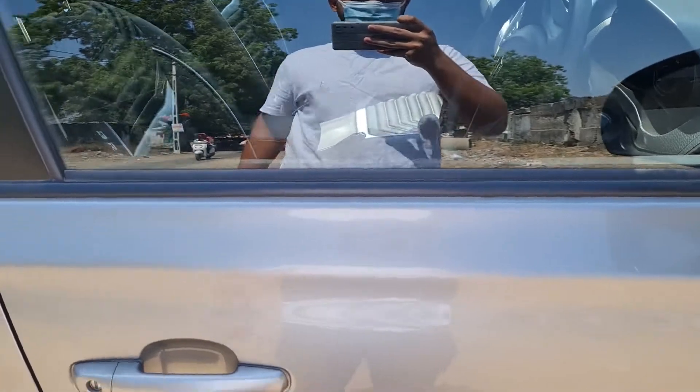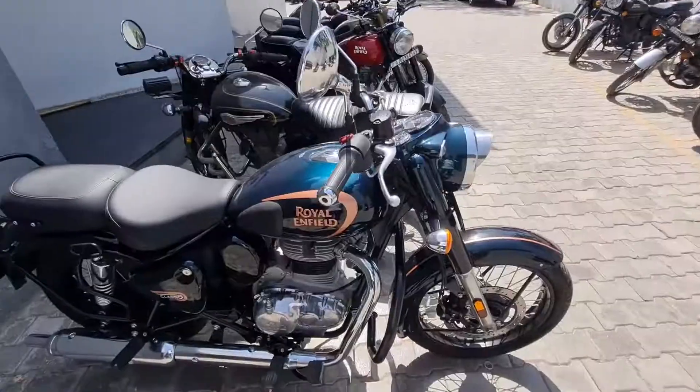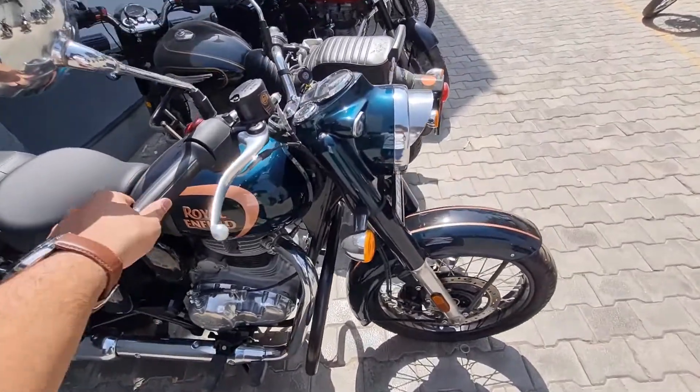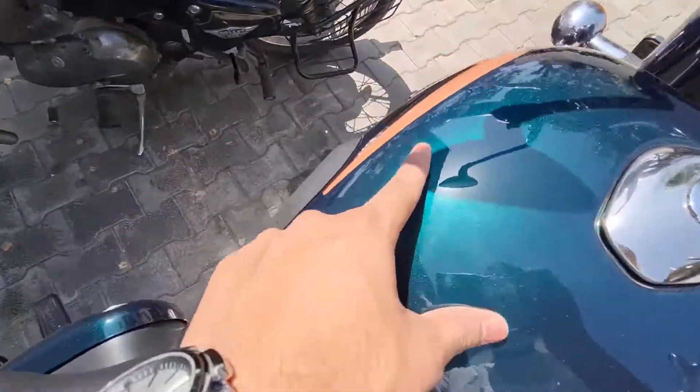Ok, so we are at the workshop. Let's go — I am going to show you what is the first service cost for a Classic. This is the bike, ready. There is a scratch here, I told them to look at it but it is still there.